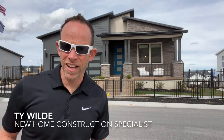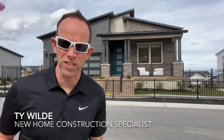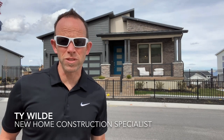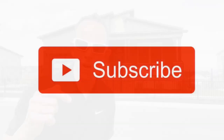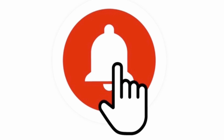Hi, it's Ty the Real Estate Guy, your friendly neighborhood real estate agent and new home construction specialist. Today I'm continuing my tour of model homes to show you the different styles of homes being built, the new home construction trends, and the newest upgrades and features builders are putting into their homes. If you like home tours or you're curious about new home construction, be sure to hit the subscribe button below and ring that bell to be notified each time I post new videos.